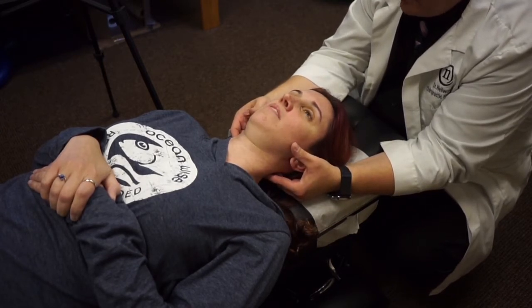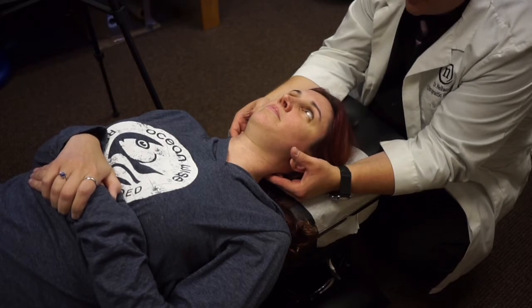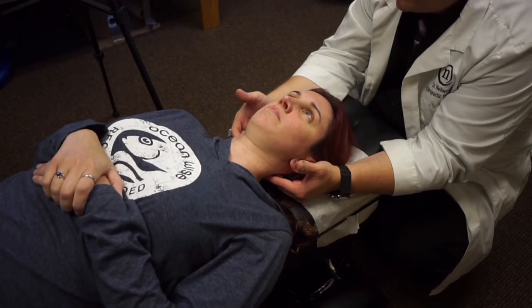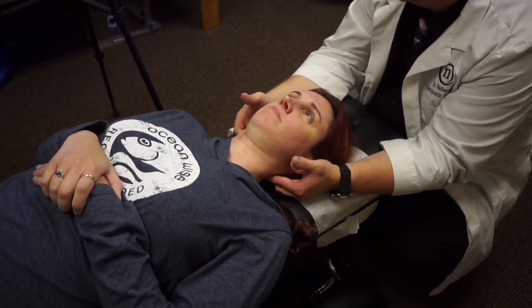Ready? Go ahead and look up, down, left, right, down-left, down-right, up-left, up-right. Now where did you have pain? On the right? Which eye movement? On all of them? So she's having more activity on that right side.